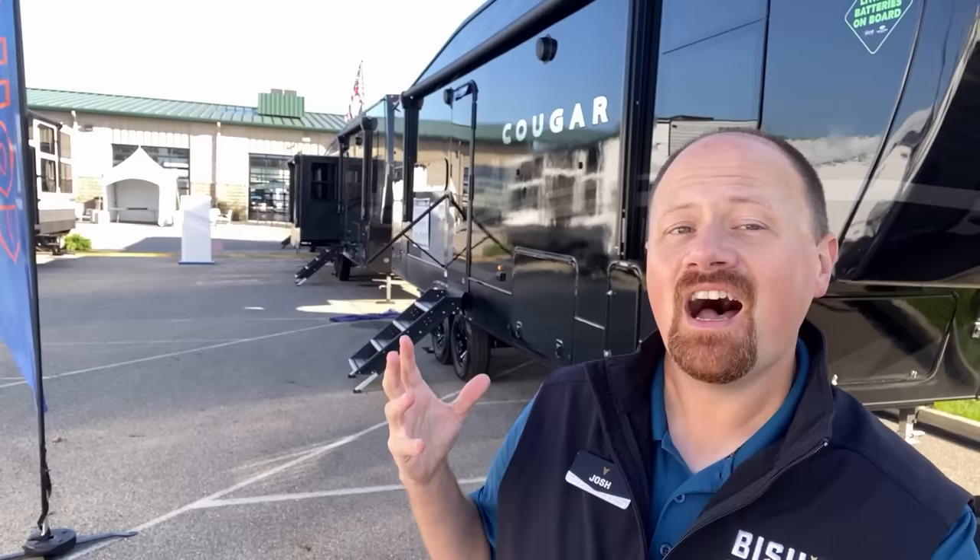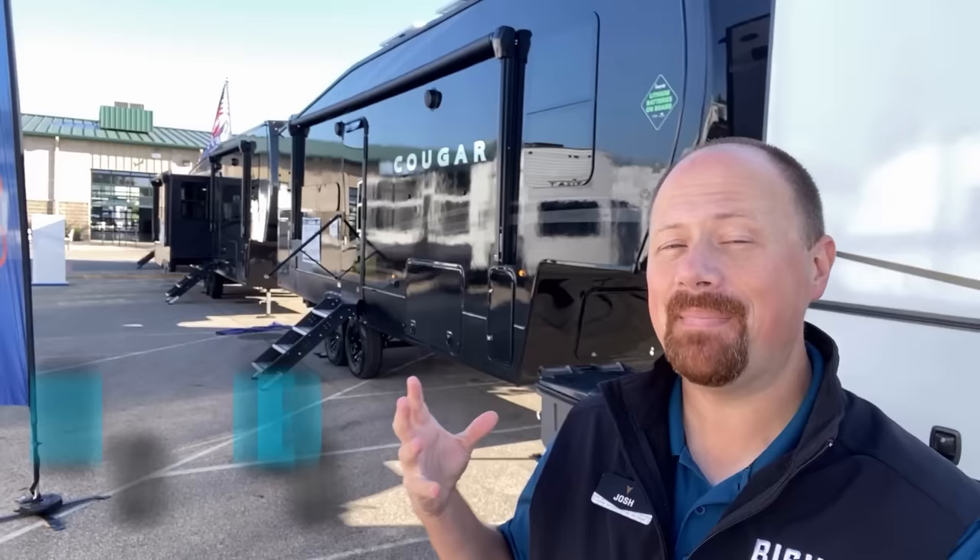Hey everybody, Josh, your RV nerd of Vicious RV here with something a little bit different today. Keystone Cougar has come out with this new thing they're calling the Midnight Edition, and it is just a stone cold stunner.